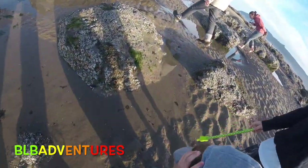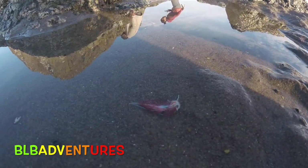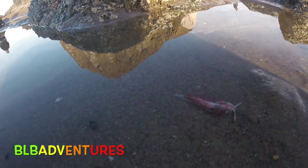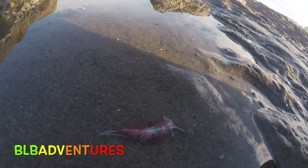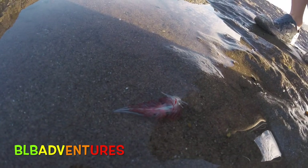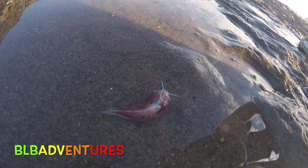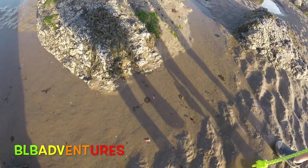We just got pointed out this animal right here. It's called a nudibranch and it looks like a feather, but you can see it's a creature. Look how beautiful that is — you can see the antennas up front. It's going its way around. I've never seen anything like this in my life. This is so pretty — it's so amazing.